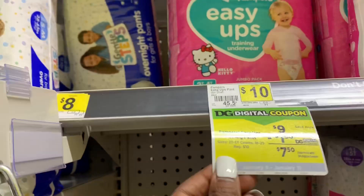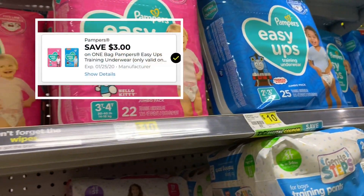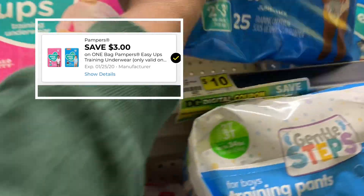Right here it's showing the $1.50 off coupon in the app, but there's also a $3 off one Pampers Easy Ups coupon that you're going to use. I'm going to pick up the boy pack because I do, in fact, have a son.